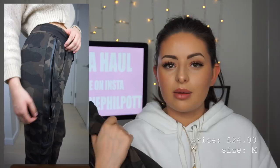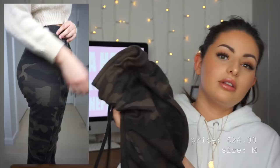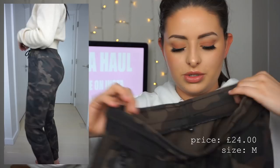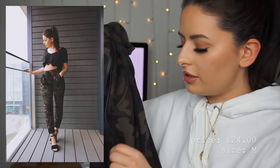I grabbed these so quickly — I'm pretty sure they were one of the first things I put in my basket. I've honestly worn them about six times since I received them, and I received everything not even a week ago. They have panels which makes them fit so nicely, a drawstring waist that cinches you in so you can wear them high-waisted, and a little zip detail that's purely decorative. They're just ridiculously comfortable.